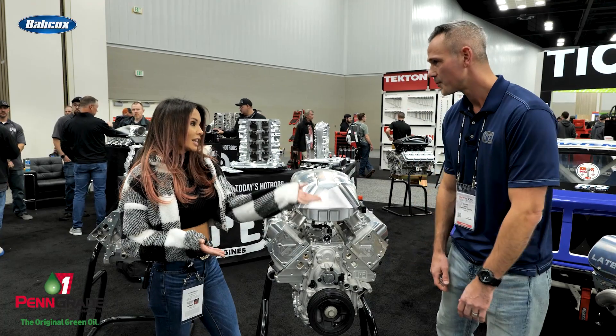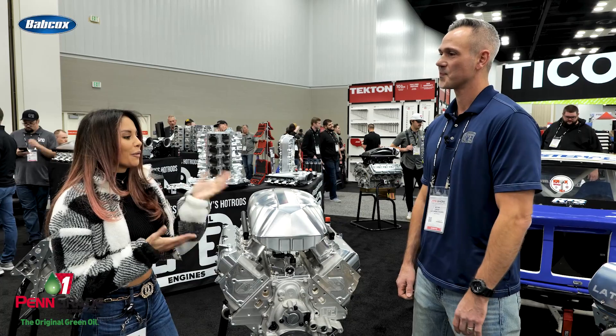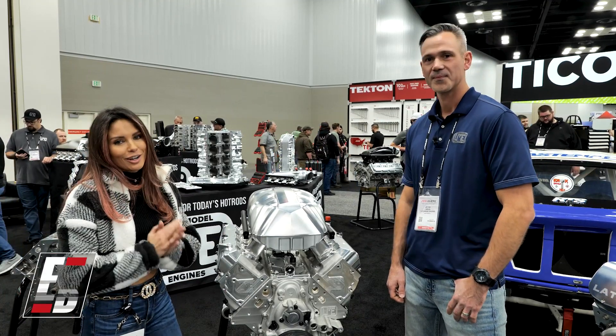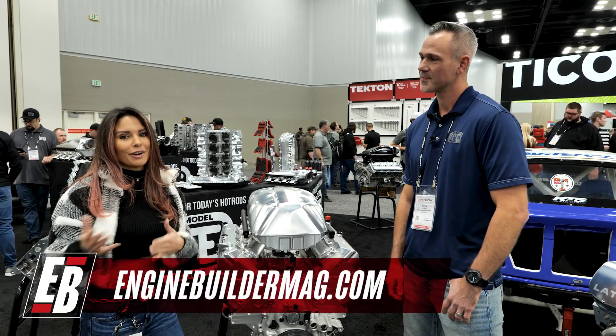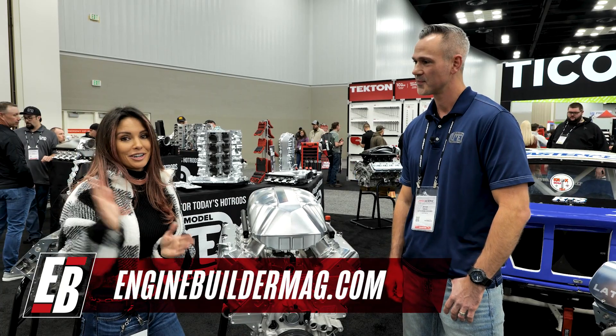Is that something someone could get separately and add to their C8? Yeah, no doubt. We're selling them to other engine builders and individual shops where they don't have to do the modification — they can just bolt it on and go. Well, thank you so much. I appreciate you telling us about this engine. Be sure to check out enginebuildermag.com for more info and also check out Late Model Engines. See you guys next time.